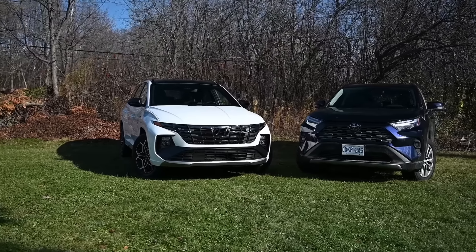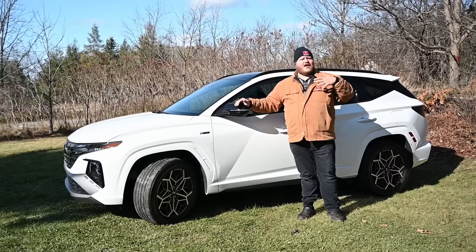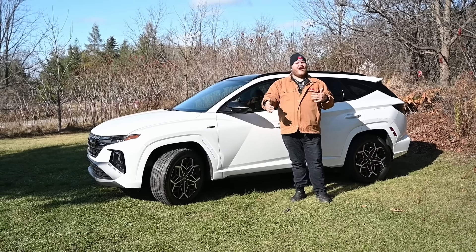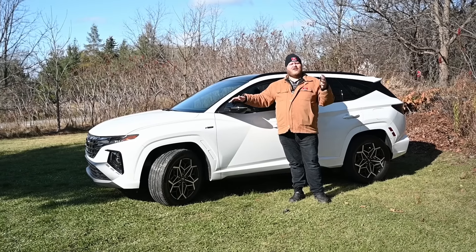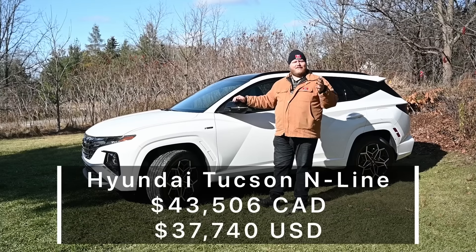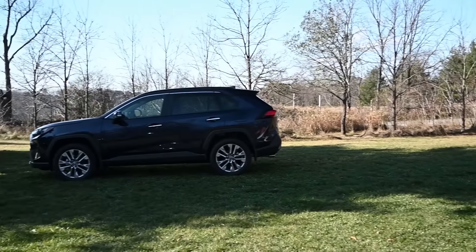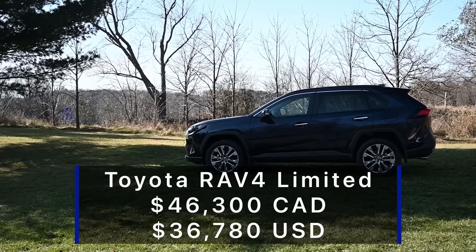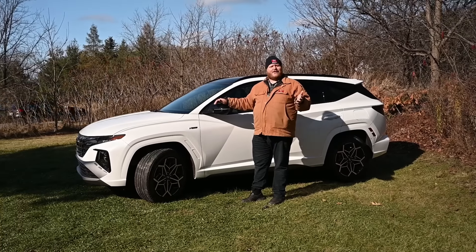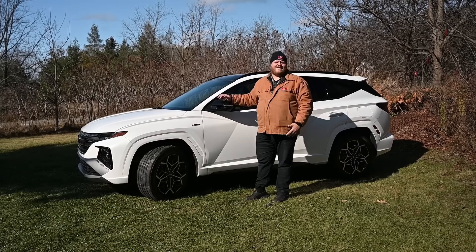Now you've seen both models, let's talk pricing. This isn't a perfect comparison — the N-Line is actually about two steps down from the top Tucson trim, unlike our Toyota which is top trim. The Tucson N-Line MSRP here in Canada is about $43,500, while the RAV4 Limited all-wheel drive is about $46,300. So the Toyota is roughly three grand more, and now we need to go inside, drive them, and figure out what you're getting for that money.